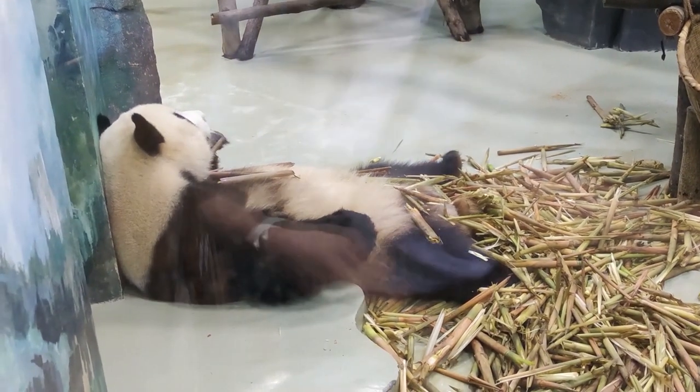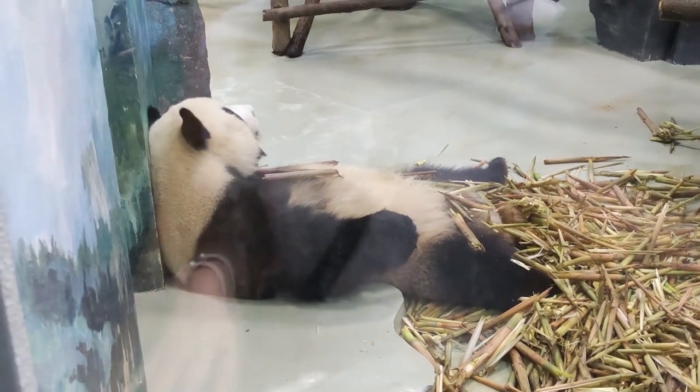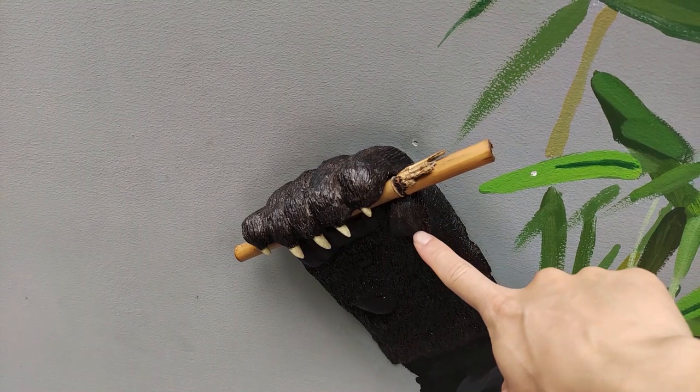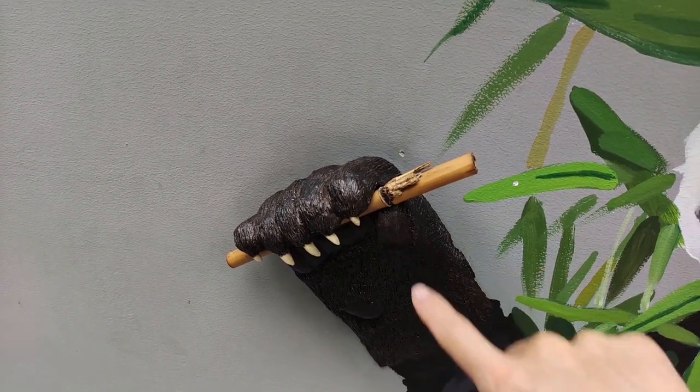It's our first panda. Look at that — a juvenile panda. The pseudo thumb, guys, so you can grab onto the bamboo very easily.